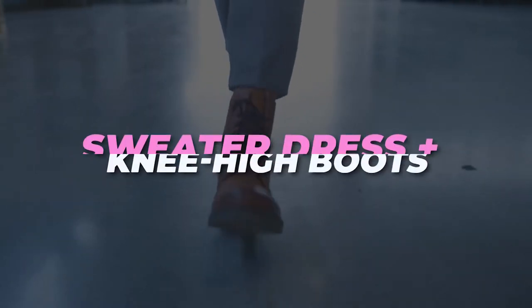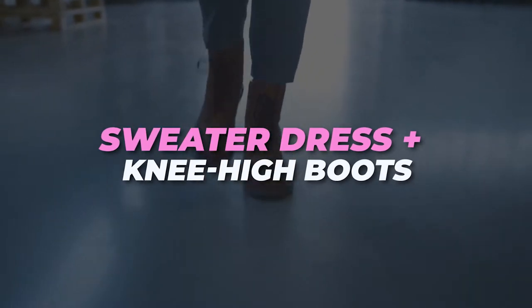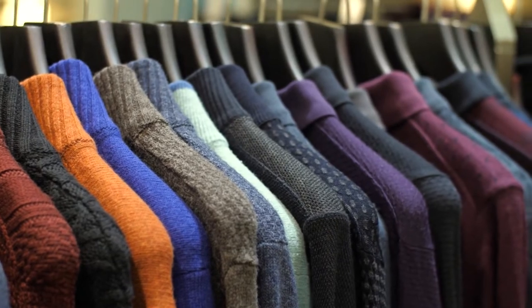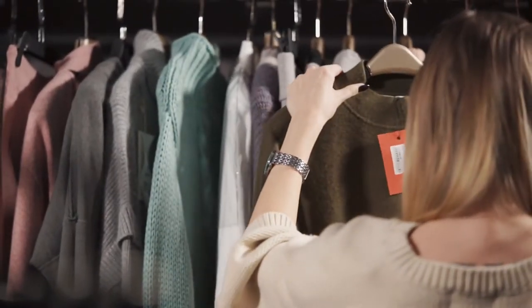Sweater dress plus knee-high boots. Get your cowboy boots ready for winter by pairing them with a cozy jersey dress. Chunky loose knit dresses are all the rage in 2022, but even the skinniest knits will look cute as long as they reach below the knee.